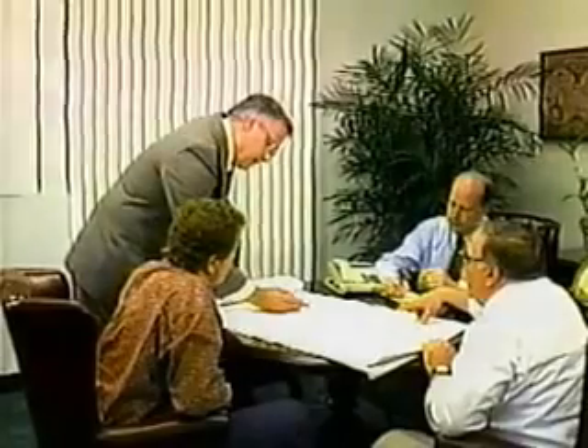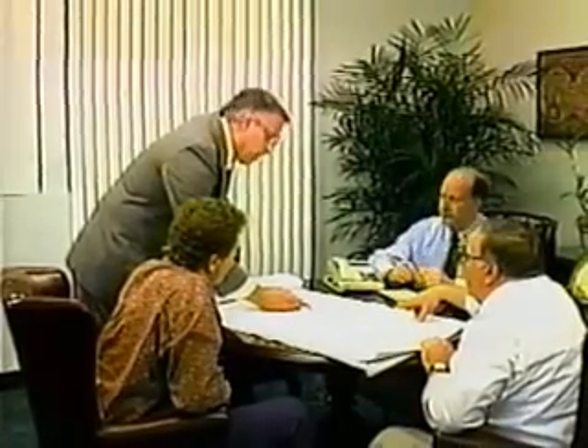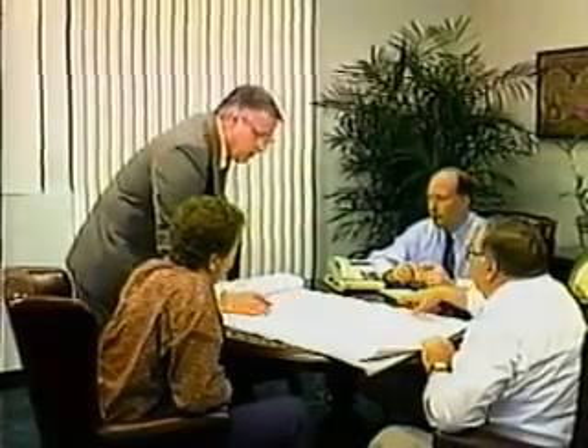A pre-job conference should be held before the work starts. The conference should include the architect or engineer, the general contractor, waterproofing contractor, and CETCO representative. Everyone should carefully review the plans, specifications, and scope of the work.